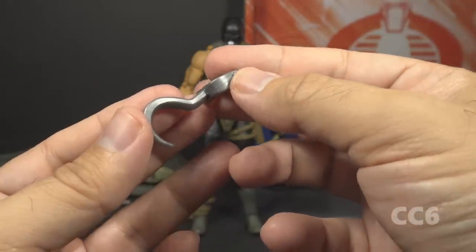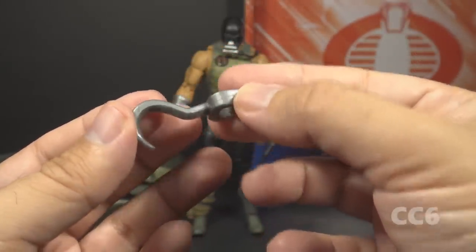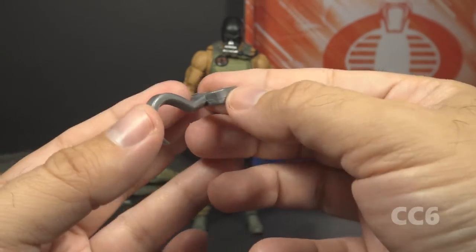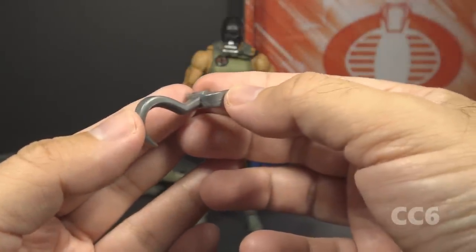He includes a silver hook, which does not have a vintage accessory analog. I'm told this is used to open the crocodile's mouth, and I'm sure it could be used for that. I think it should be used to replace Croc Master's hand after the croc bites it off.